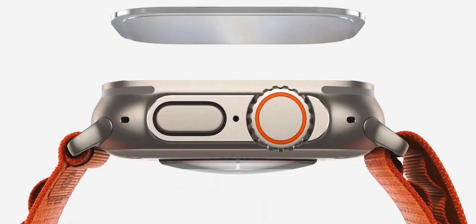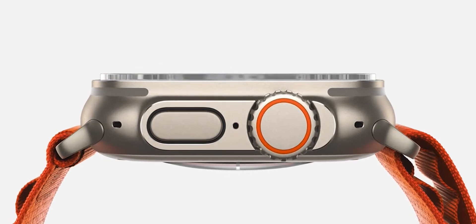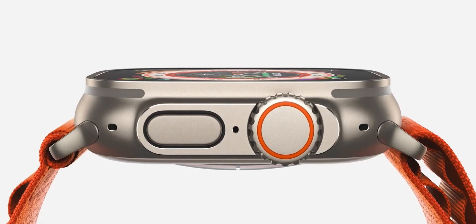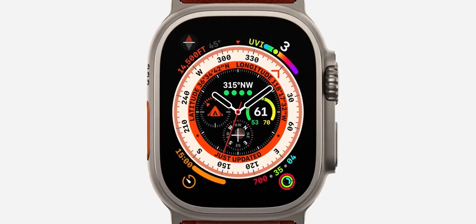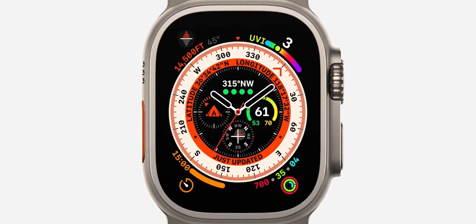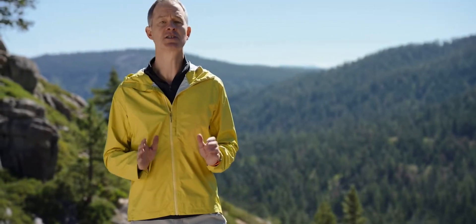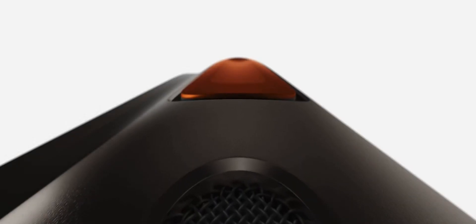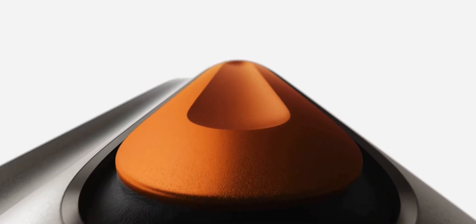The titanium case extends up to surround the flat sapphire front crystal, protecting it from edge impacts that can occur during extreme activities. At the center of the 49mm case is our biggest, brightest display ever in Apple Watch, making it easier to read in the harshest sunlight. We also added a new button, the Action button, in high contrast International Orange.